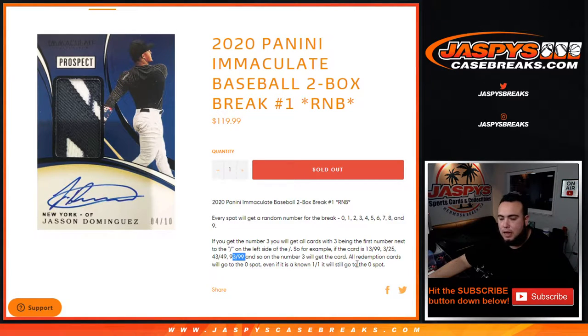As a bonus, all redemption cards go to spot zero — even if it's a one-of-one, it'll still go to spot zero. If there are any unnumbered cards in this break, we'll randomize them to the customers in the break in one lot, but there shouldn't be any — these should all be numbered.